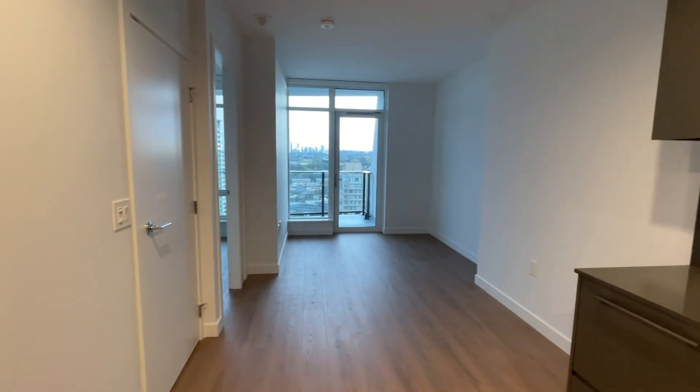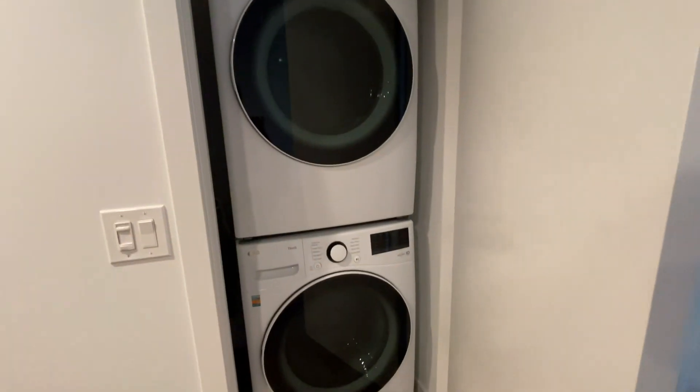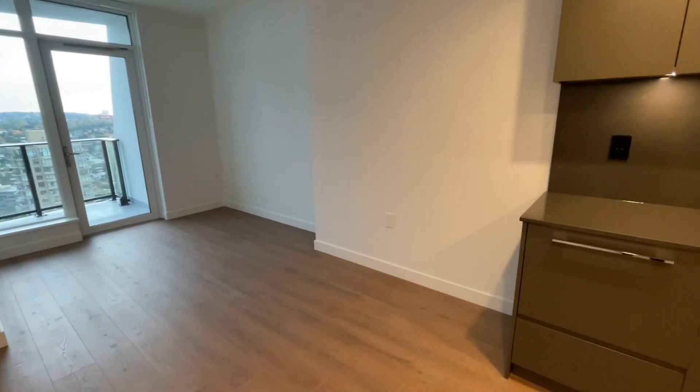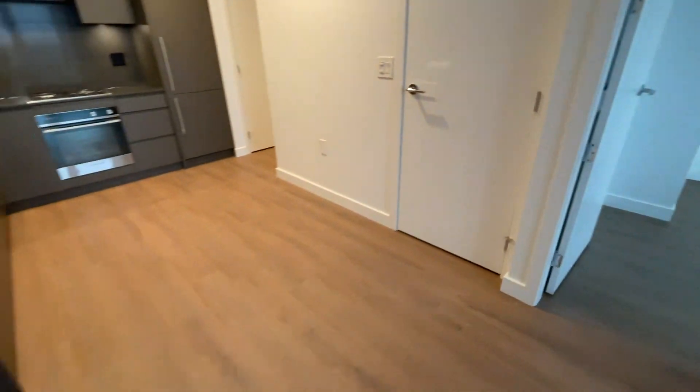Looking out to the living area, there's a full-size washer and dryer — for a one-bedroom condo that's really good. Right here you can use this as a work-from-home space or a dining table, and of course your living room with your TV and sofa. This unit has hardwood flooring throughout for easy cleaning.